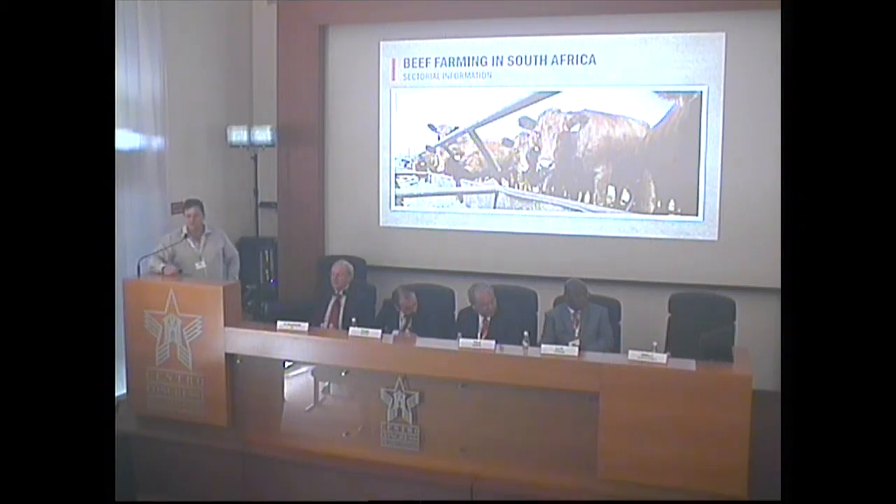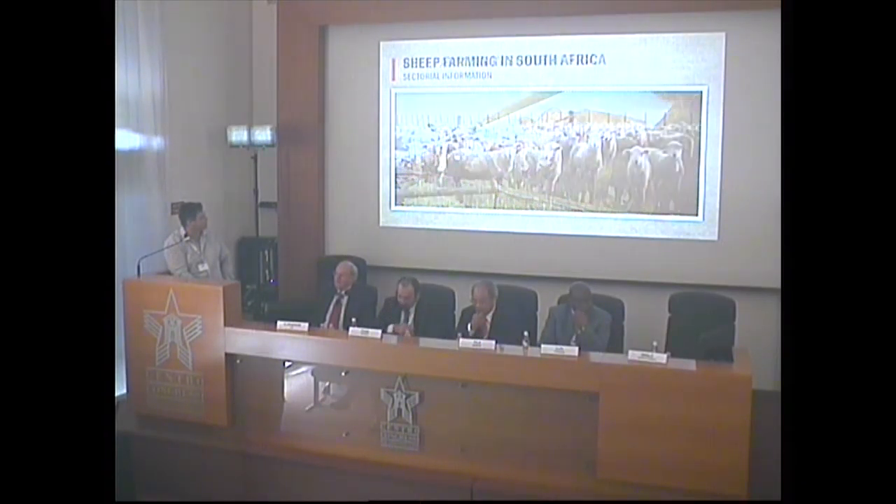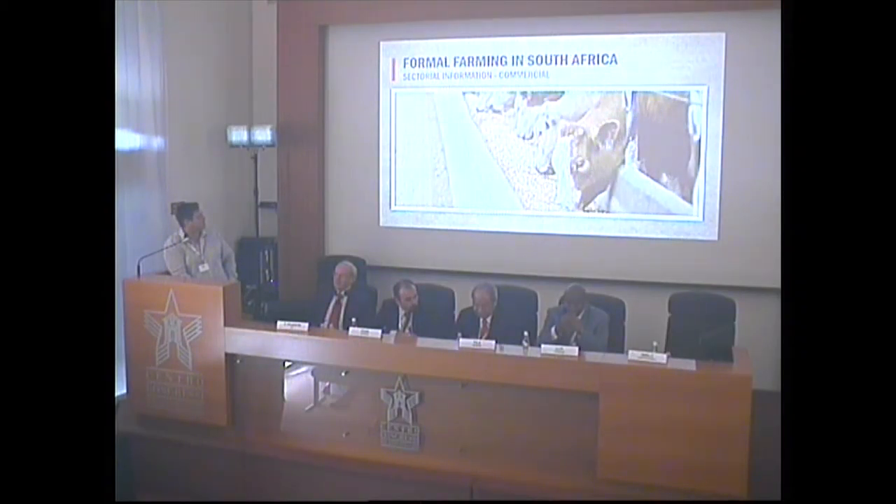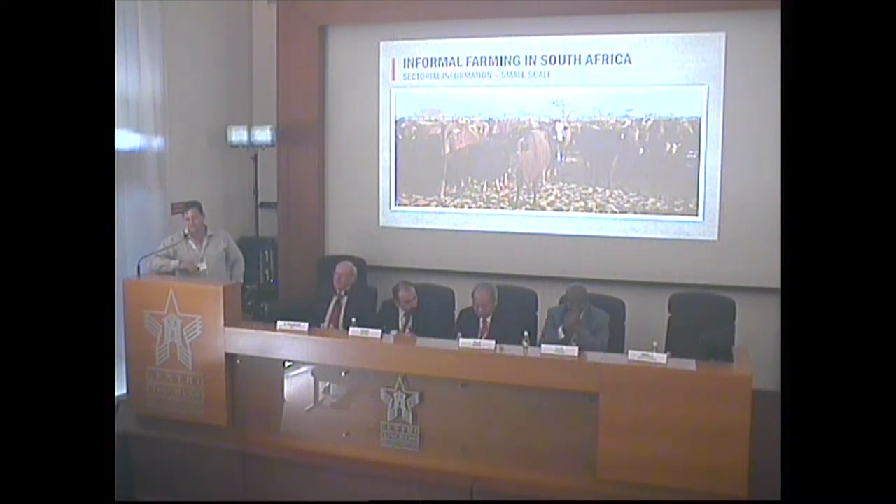In terms of the feedlot situation, it's very regulated. We comply with all the veterinary regulations, and due to the fact that the cattle are managed very well in the open spaces that we do manage them, the hides are also very well cured and procured. There's 25% of the hides that come from smaller farms and a more informal farming sector, and these hides are a bit more inconsistent, and for that reason, they are not of the same quality as the hides that come from the feedlots.